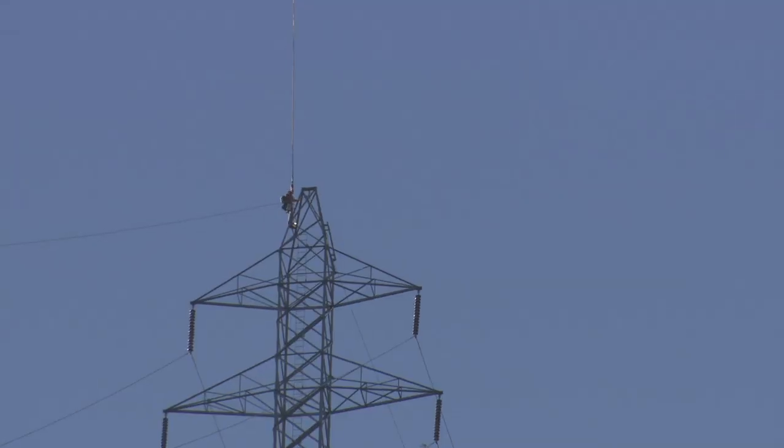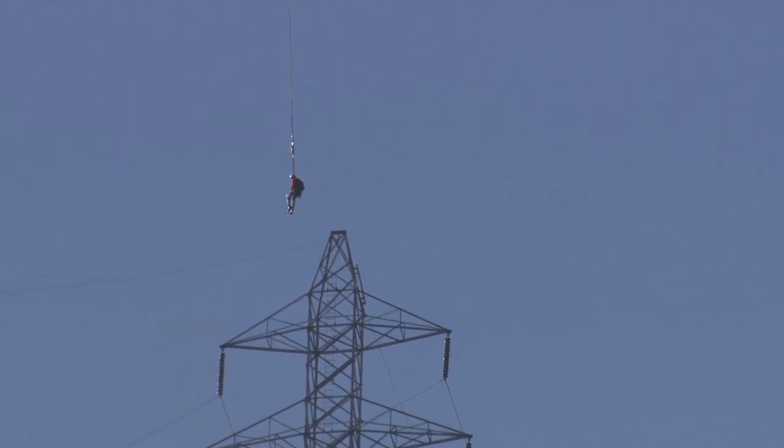They're all very experienced journey linemen. They've gone through extensive training through their years with SMUD – just really the elite. They do a great job, and that was evidenced today. Everything went perfect, very smooth.